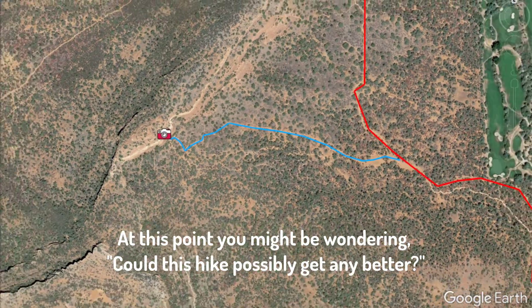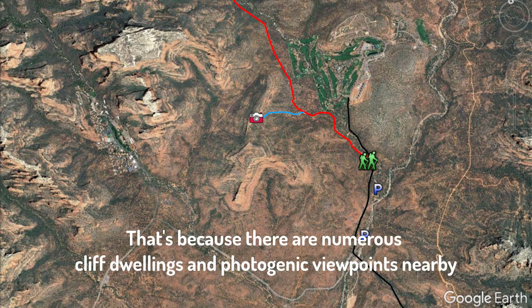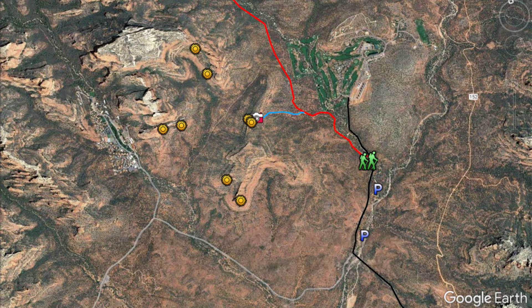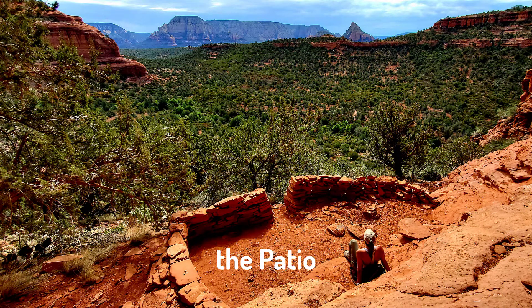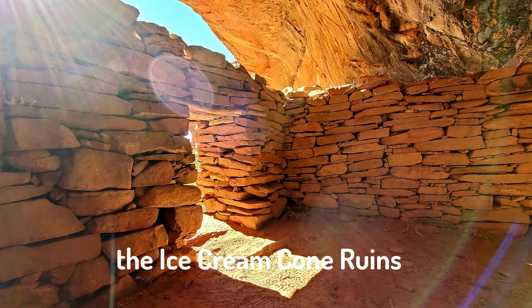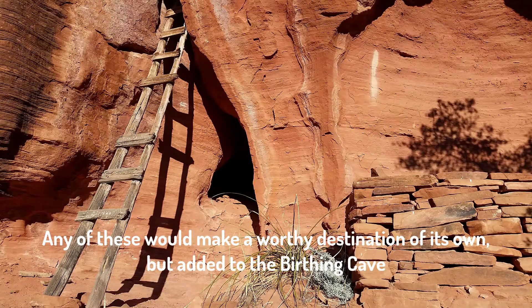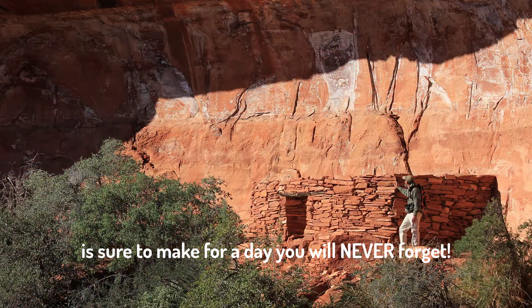At this point you might be wondering, could this hike possibly get any better? And the answer is absolutely. That's because there are numerous cliff dwellings and photogenic viewpoints that you could add to extend this hike and make it a bit more challenging. They include the Mezcal Mesa Ruins, the Patio, Alter Cave, Cocopeles Cave, the Ice Cream Ruins, and Ladder Village. Any of these would be a worthy destination all on its own, but added to the Birthing Cave is sure to make for a day that you'll never forget.